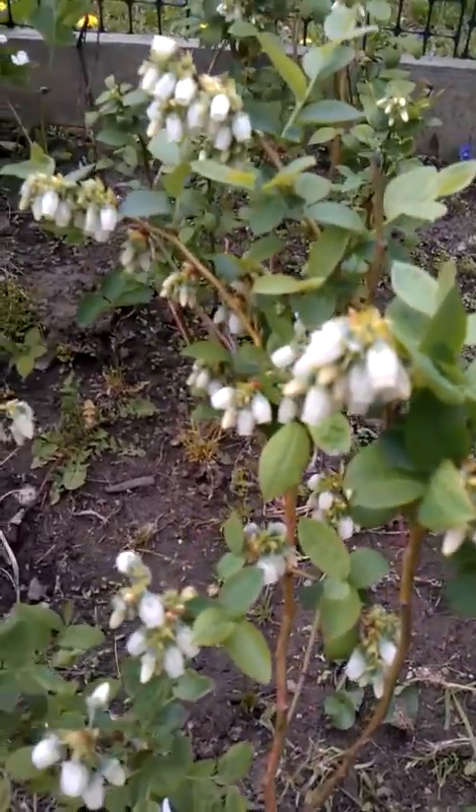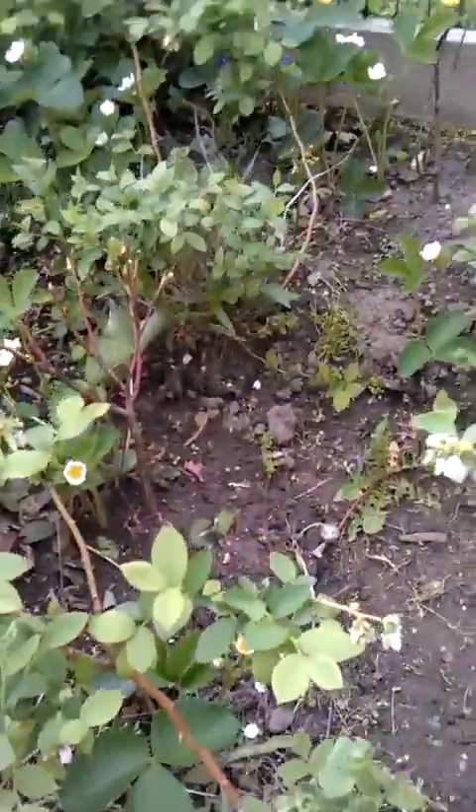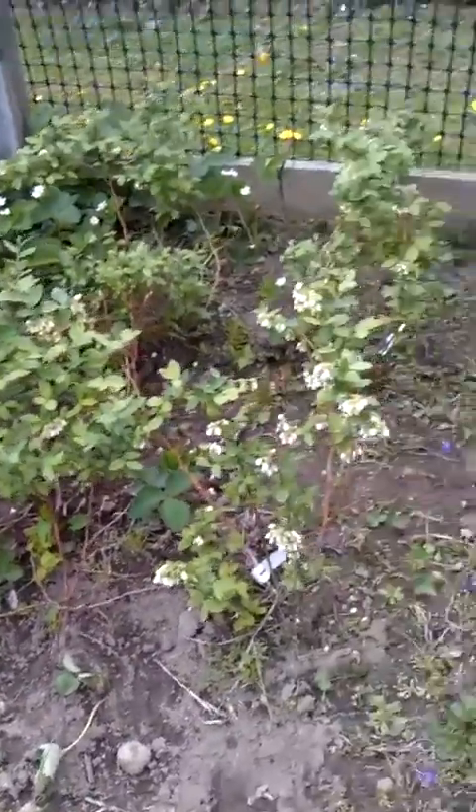Isn't that just beautiful? I did get two more blueberry plants right there and right there, so I'll have six of them all together and start growing in blueberries.